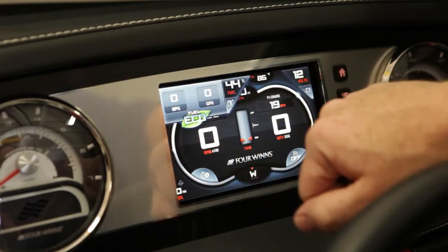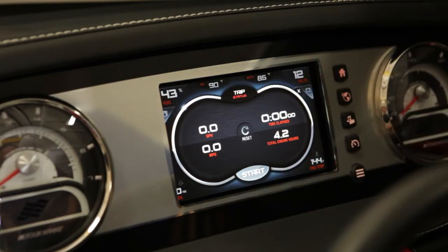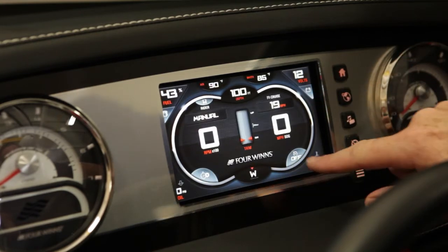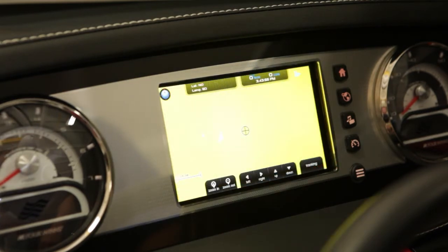fuel usage, engine hours, along with resettable trip data, and a quick access button to turn on and off cruise control.